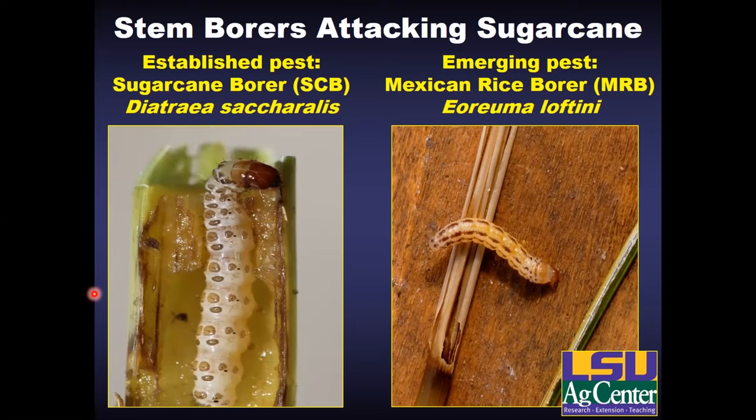On the other hand, the emerging pest is the Mexican rice borer. This insect has been advancing eastward into the state and only started infesting significant acreage in Louisiana in the past few years. It's a very damaging pest of sugarcane in south Texas and is certainly emerging as a very real threat to sugarcane production here in Louisiana as well.